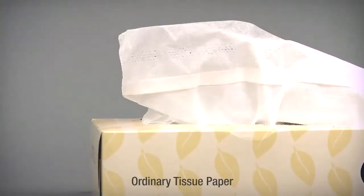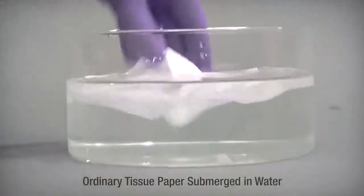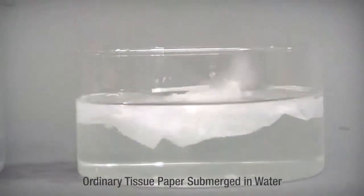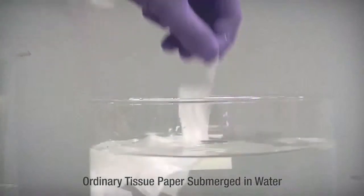Novec electronic grade coatings can help provide protection and repellency for the most delicate materials. To demonstrate this, let's take a look at how an ordinary tissue reacts when submerged in water. It absorbs the water and breaks down.